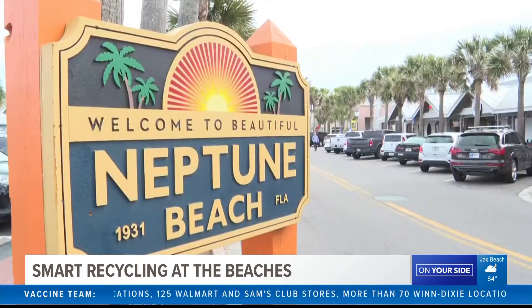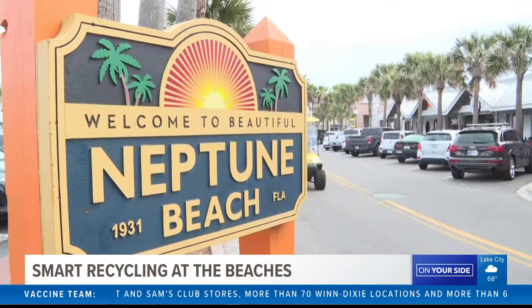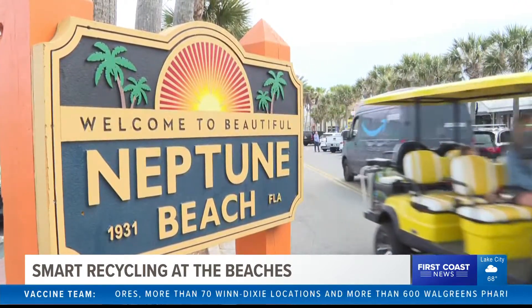Desired impact would be less litter in our Beaches Town Center area to keep our beautiful beaches and area more pristine and healthy. And we want to create awareness and education.